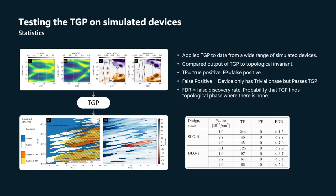What you can see here is that the output of the TGP — the region which the TGP identifies as topological phase — is a subset of the region that has topological invariant minus one. There are other places where the topological invariant is equal to minus one, but those are not particularly useful regions because the gap is small there. This is one particular disorder realization in one device.